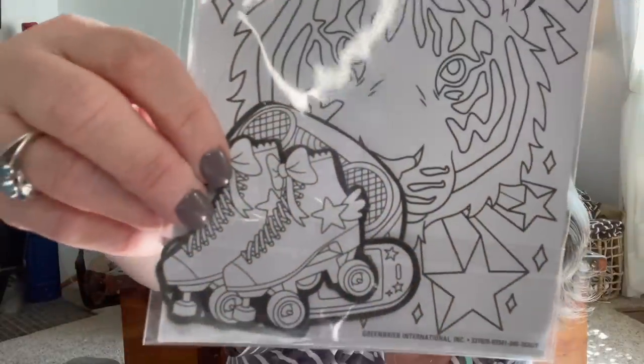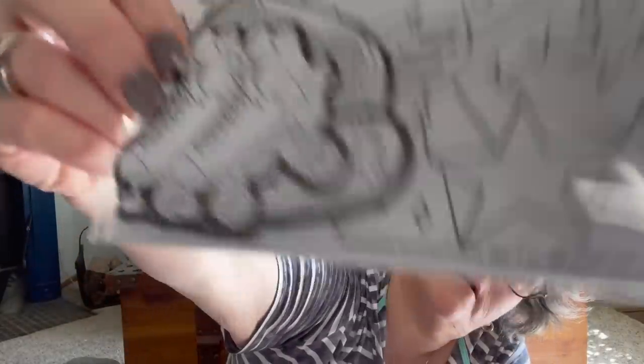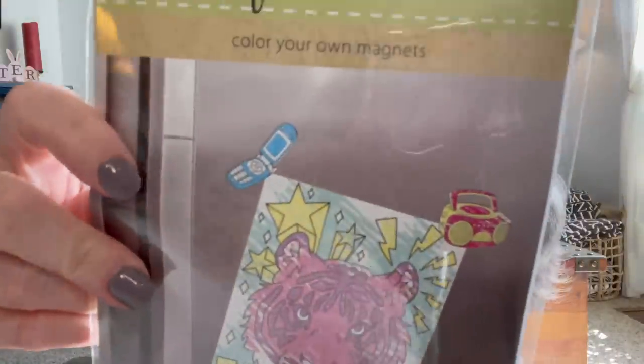I found color-your-own magnets — I got this one 100% for the roller skates. You get one coloring sheet and three colorful magnets. There's a boom box, roller skates, and what looks like a video game, and an old-fashioned flip phone. So that was fun — all found at that store in Cincinnati.